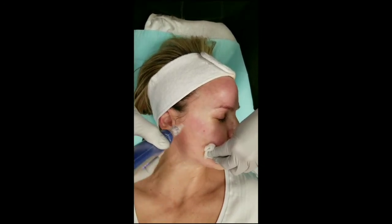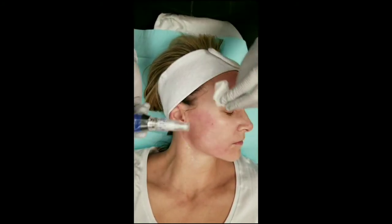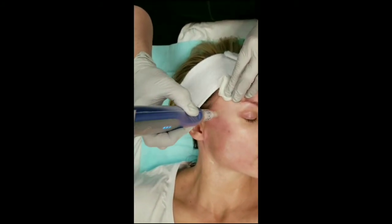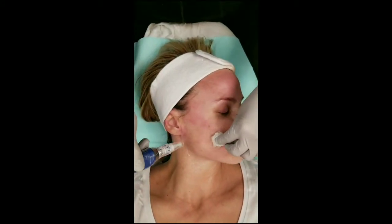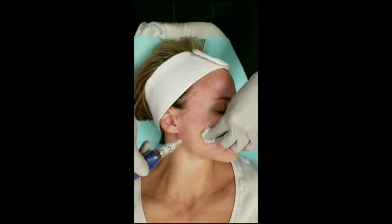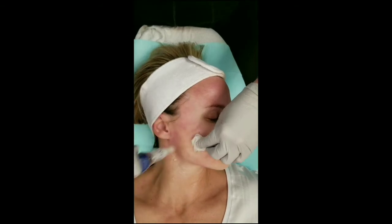So do you recommend any maintenance throughout the years? You can do like once a year a maintenance treatment of this. You can also do home roller needling. However, I recommend that if you're going to do that, you have someone like me guide you in the correct way to do that, because you want to make sure that you're not overstimulating the skin and it's never getting time to heal properly.